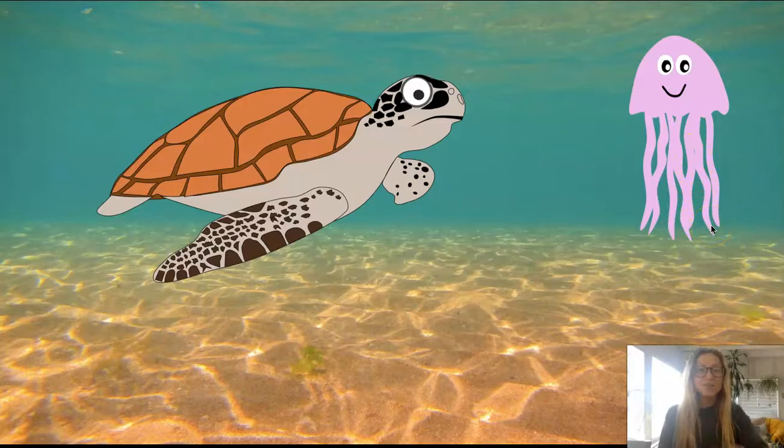Do you know what color this jellyfish is? He's pink. But jellyfish can come in lots of different colors.